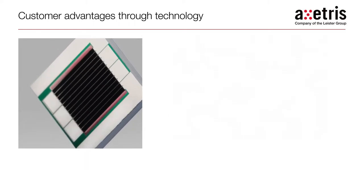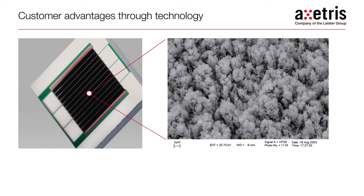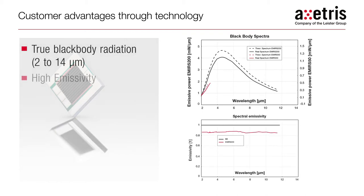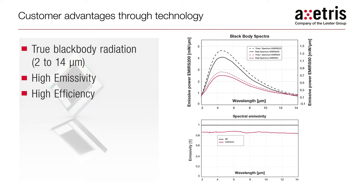Exeteras infrared source products are based on a proprietary thin film design where a micro-structured layer with near-perfect emissivity is grown on a silicon substrate. This design, perfected by Exeteras through years of development and quality engineering, delivers key advantages to gas sensor designers. The high-emissivity layer delivers an emission profile that very closely resembles a blackbody radiation curve.